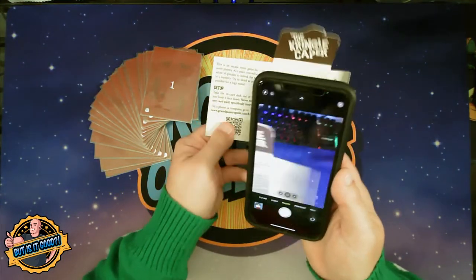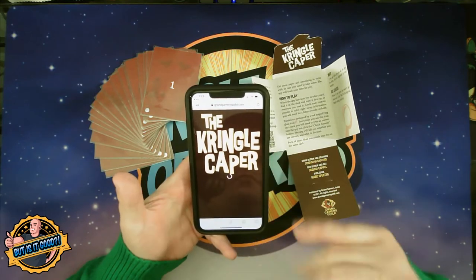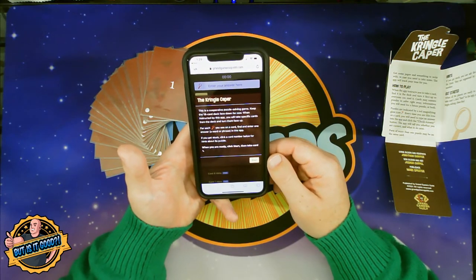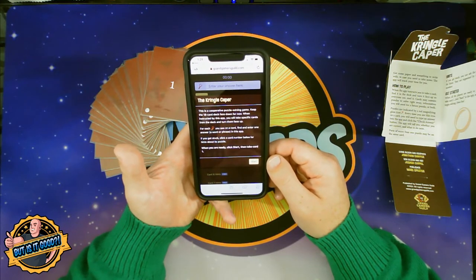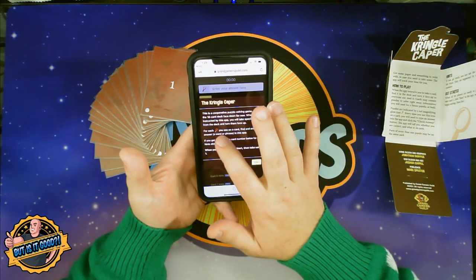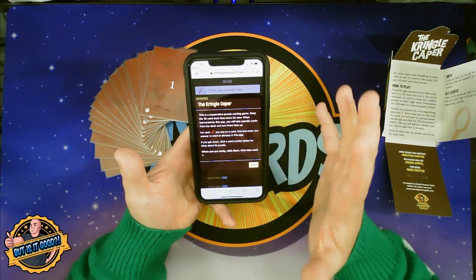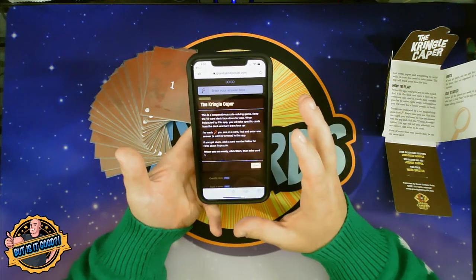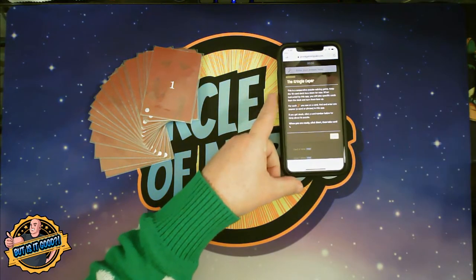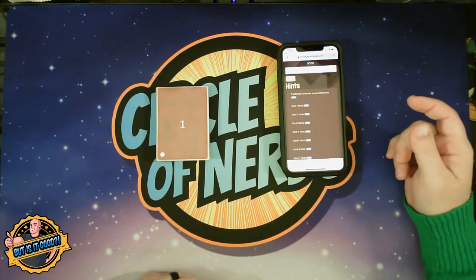You just take your smartphone with your camera, glance it over that QR code, and you'll get a notification to open the website. It opens really quickly. The site says this is a cooperative puzzle-solving game — keep the 18-card deck face down for now. When instructed by the app, you will take specific cards and turn them face up. For each magnifying glass icon on a card, find one answer and put it into the app. When you're ready to start, click start, and everybody gathers around the table.